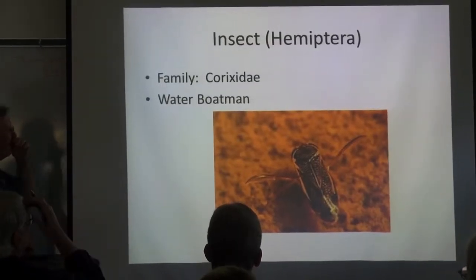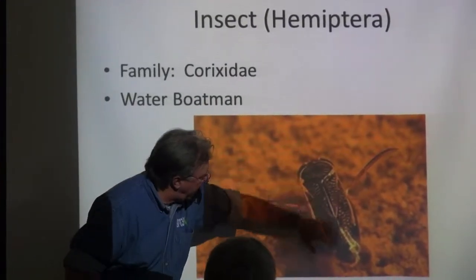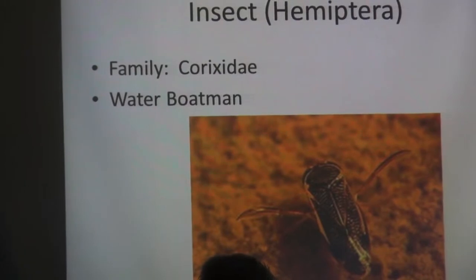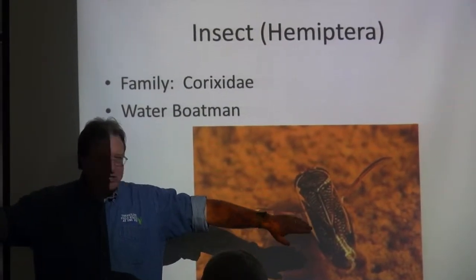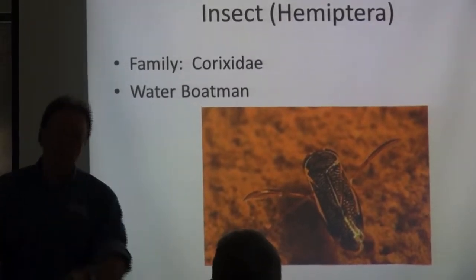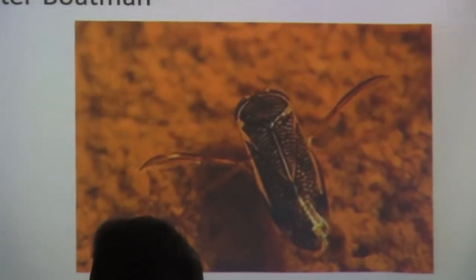These guys are really fun — the water boatman. We'll go find some of these. Head is here, abdomen, wing case. Of their six appendages, the front two are often elongated, just like paddles. They can row really, really fast like that.